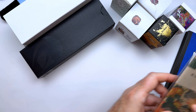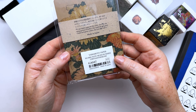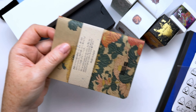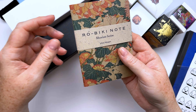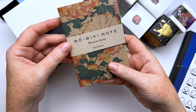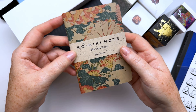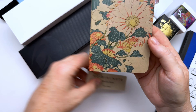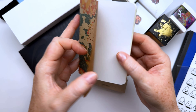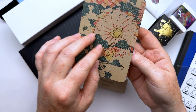The first couple of things are some paper goods. I got this beautiful little notebook — the Robiki Note from Yamamoto Paper. They had a ton of interesting papers at their booth and this one really took my fancy. I saw them last year and didn't get one, and I don't really need any notebooks now either, but it's such a beautiful design — they had about maybe 12 different designs.